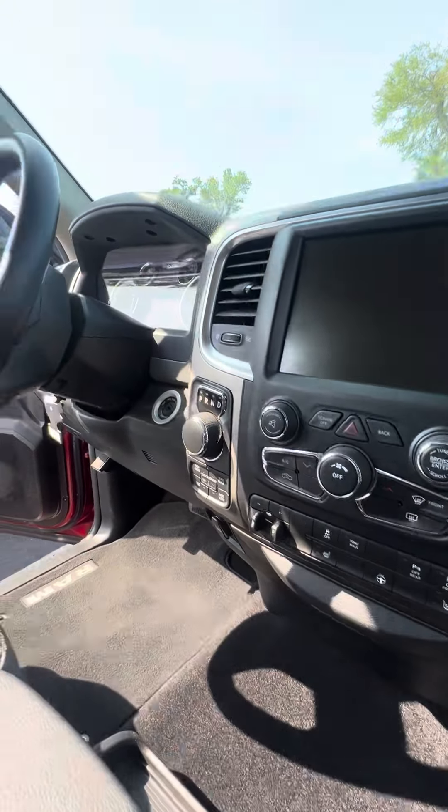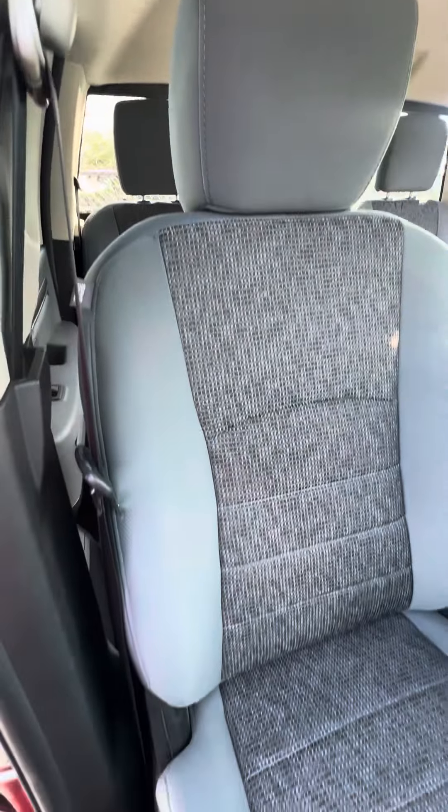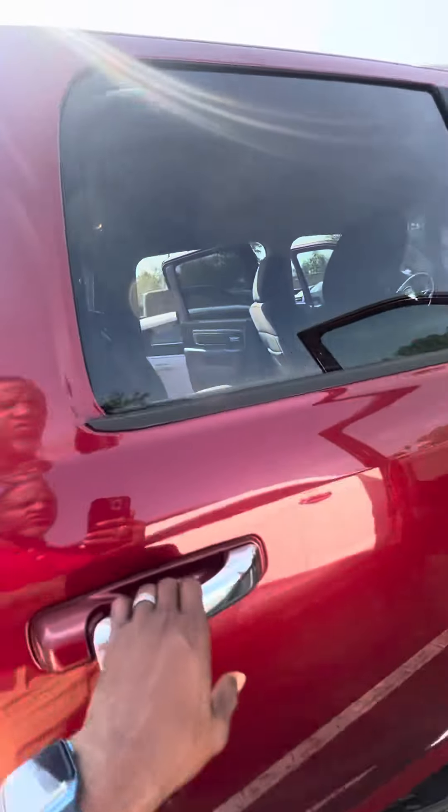Here's the vehicle — power windows on all four doors, power locks on the front two doors, cup holders inside the door. Let's look at this vehicle on the inside: no damage to the dashboard, nice touchscreen, heated seats in the front row.